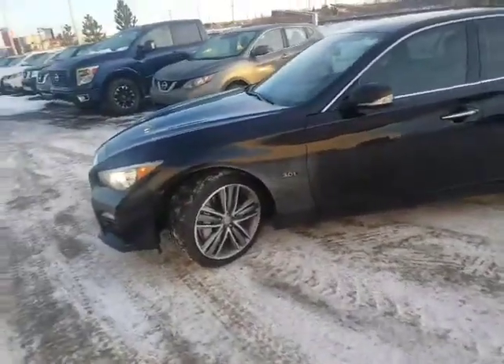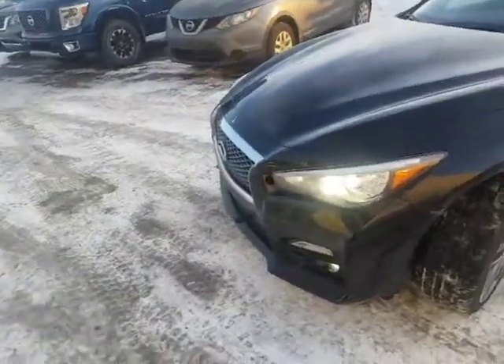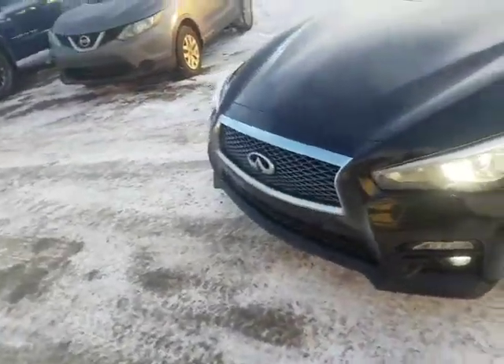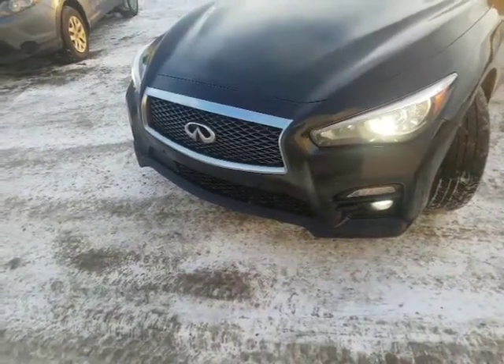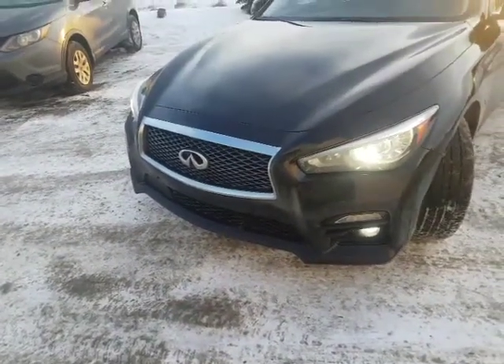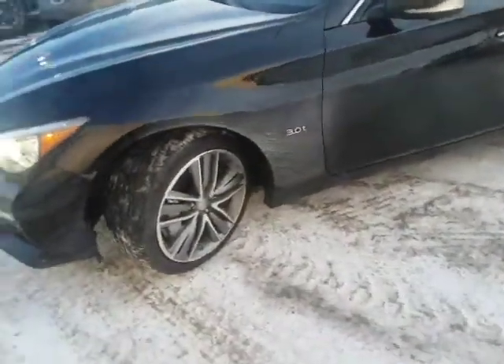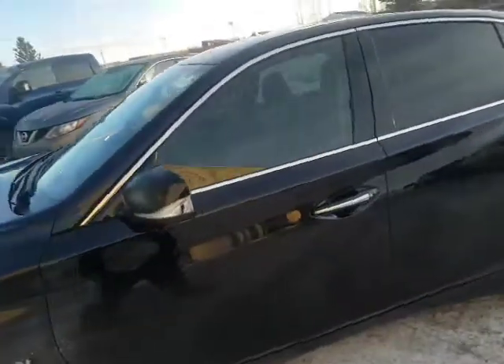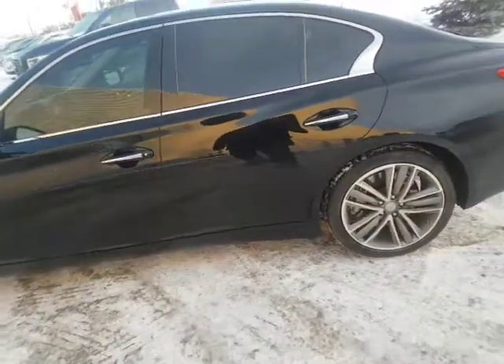It still comes with that three-liter turbo so you have amazing power. Infiniti is an absolutely beautiful car. It has all the safety features — the 360 around-view monitor, the front and rear sensors, two-tone aluminum alloy rims, all-wheel drive. This car is absolutely gorgeous.